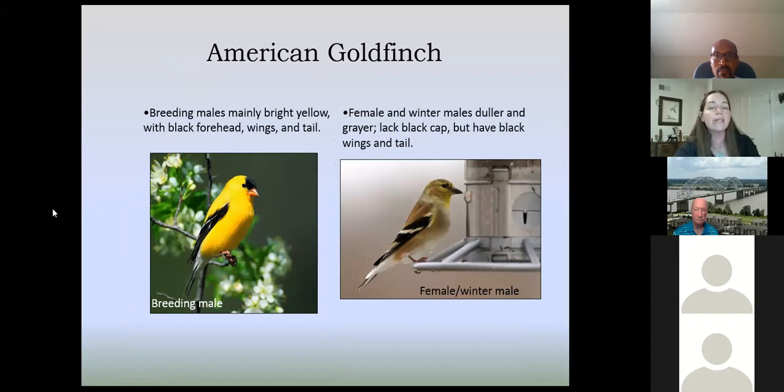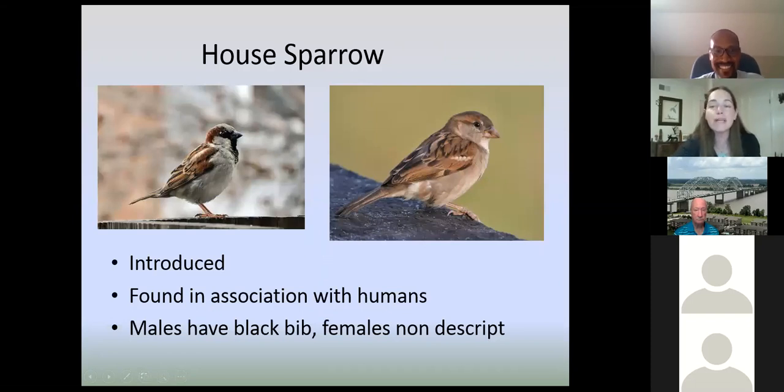American goldfinches — when you see a bright yellow bird, this is usually the American goldfinch. But they vary in color depending on the time of year. The males don't have their bright contrasting yellow and black in the wintertime, which can make them a little challenging to identify. House sparrow is another introduced bird — as their name says, they like to be around people and houses. The male has a black bib — just like a baby wears a bib, he's got a black patch right under his chin. The females are kind of nondescript — that general brown little sparrow you see.